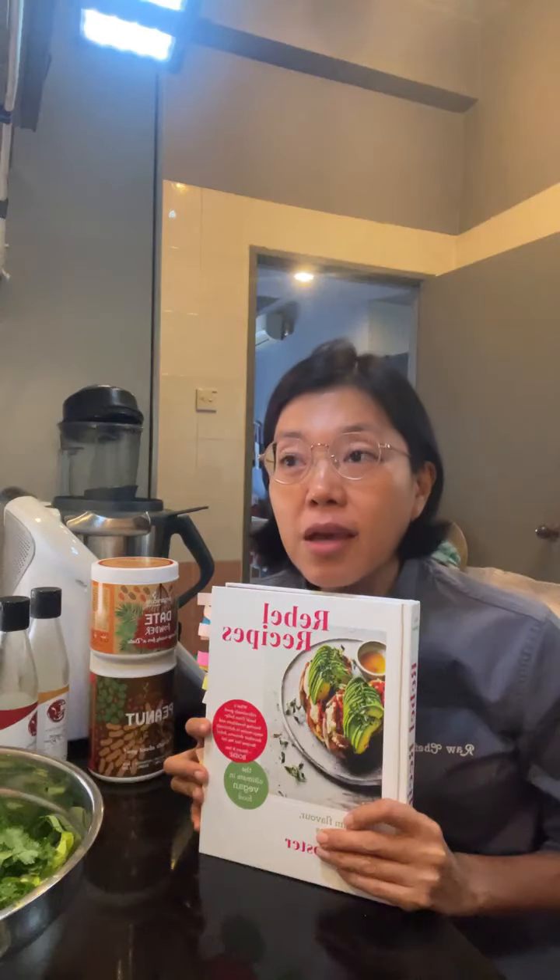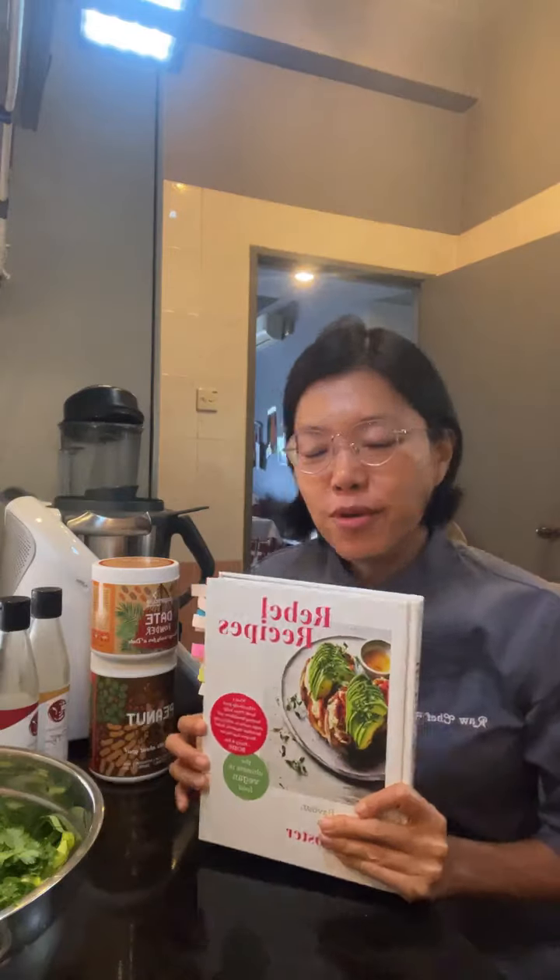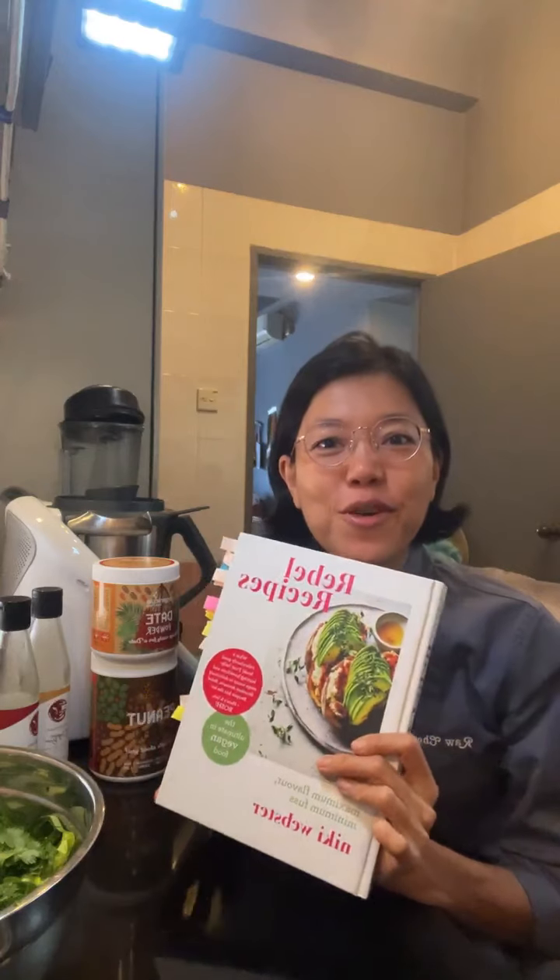I'm going to try out this satay dressing — there's a dressing in this ebook. Rebel Recipes is by my friend Nikki Webster, and I'm really excited that I have her book now.